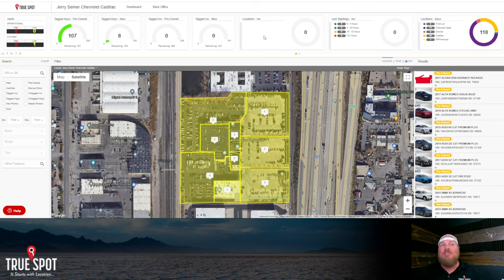Across the top, if you're tracking keys and cars, you'll see your pre-owned keys — 107 keys tagged out of 208, with a remaining balance of 101. For new vehicles, 8 tagged out of 161. This depends on how your inventory management system is set up, since it may show cars that haven't arrived yet. That all depends on what feed we pull from your DMS.